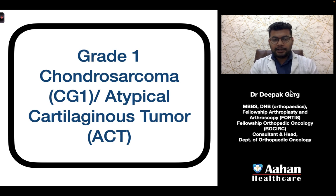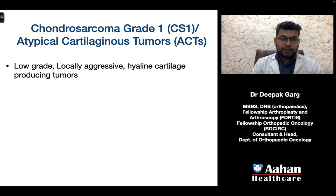Hello friends, I am Dr. Deepak Garg, I am an orthopedic surgeon, and today we will discuss grade 1 chondrosarcoma or atypical cartilaginous tumors. These are low-grade, locally aggressive, hyaline cartilage-producing tumors.